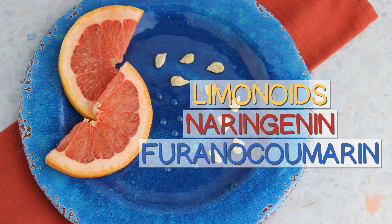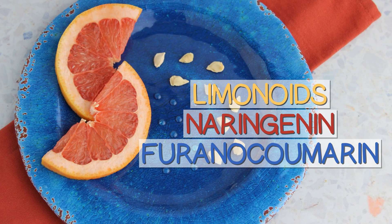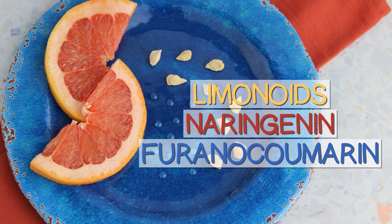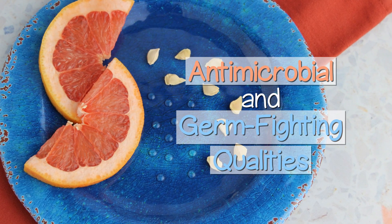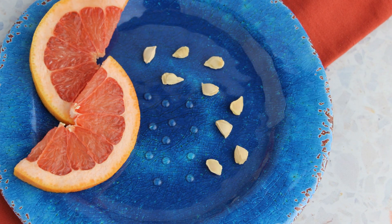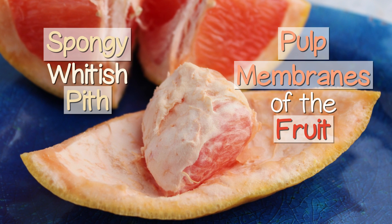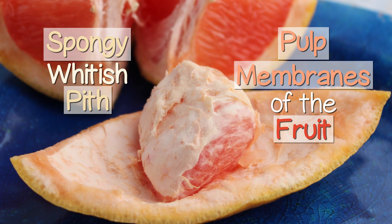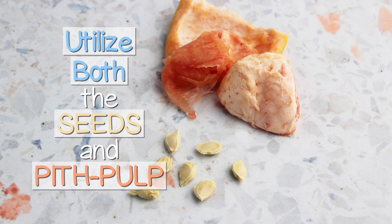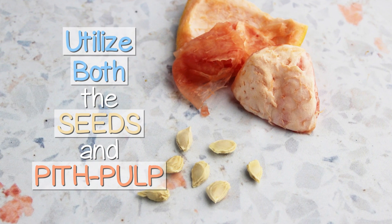The limonoids, naringenin — a flavonoid compound — as well as furanocoumarin are believed to be the main active components responsible for the antimicrobial and germ-fighting qualities that help to reduce risk of infections. These compounds are also found in the spongy whitish pith and pulp membranes of the fruit, but to a lesser degree. Commercial extracts therefore often utilize both the seeds as well as the pith pulp material.